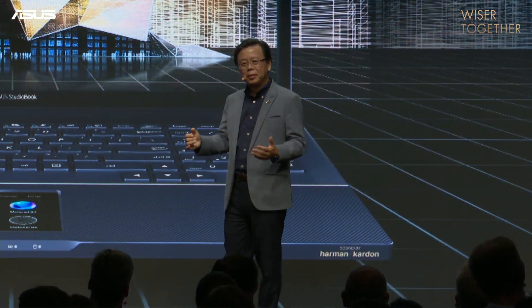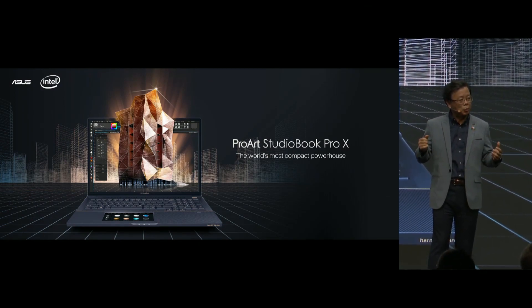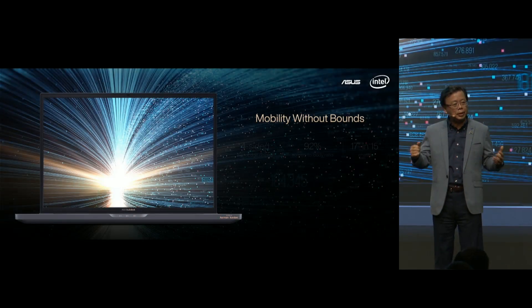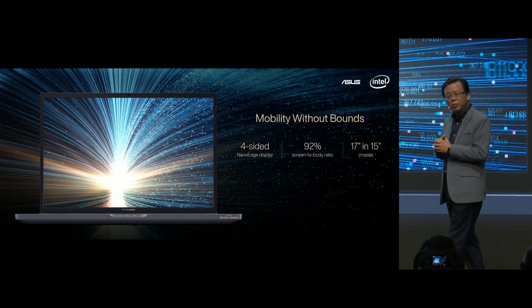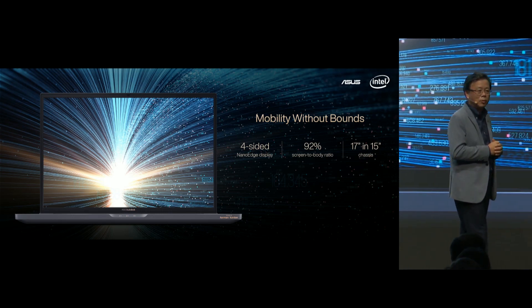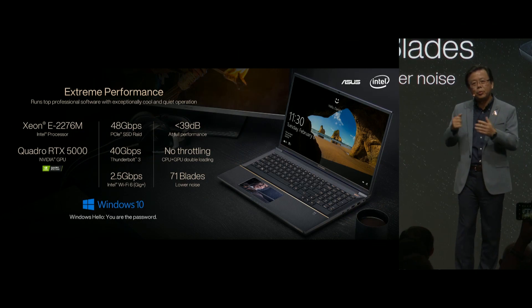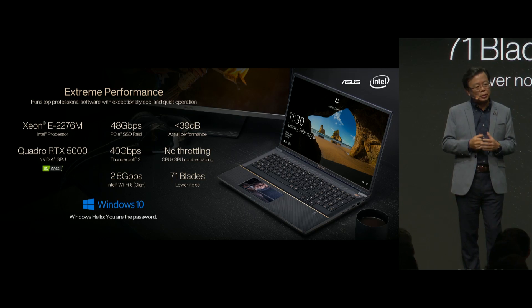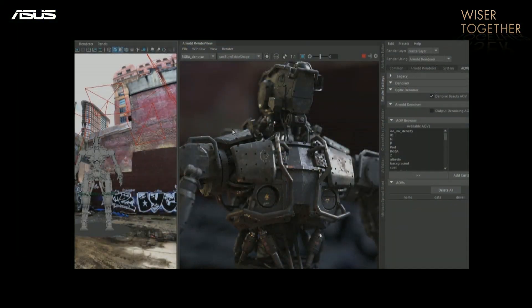I'm excited to introduce the StudioBook Pro-X, a powerful mobile workstation with ScreenPad 2.0. The 17-inch StudioBook Pro-X features a 4-sided narrow-edge display, giving it a similar profile to a 15-inch laptop for outstanding mobility. With the most powerful Intel Xeon processor and Nvidia Quadro RTX 5000, the StudioBook Pro-X can easily handle the most demanding software with an advanced cooling system to ensure cooler and quieter performance without throttling.